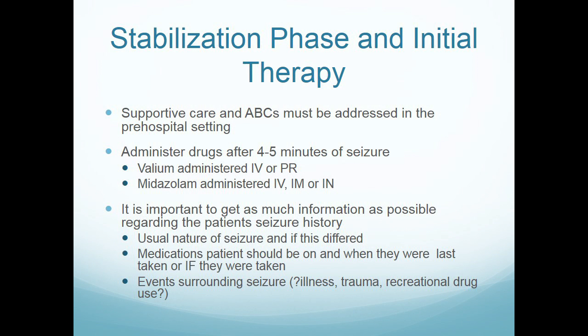Valium, Versed — those can all be administered as we know. One thing that's important: we get used to patients with seizure disorder and assume they just had another seizure and probably didn't take their meds. That's the overwhelming majority, but it is helpful to know whether it was non-compliance, a medication change, trauma, illness, or recreational drug use playing a role.